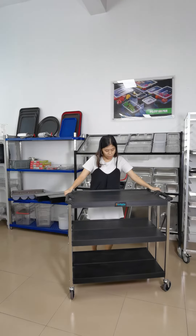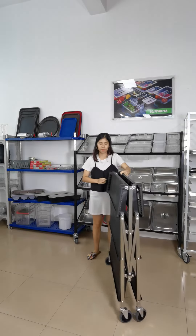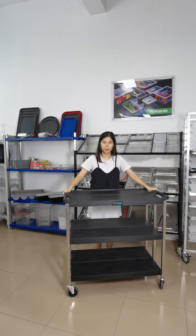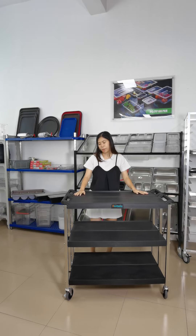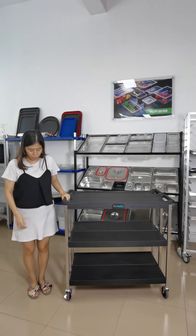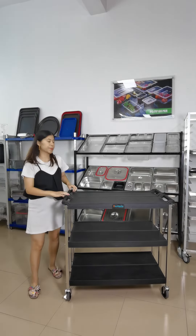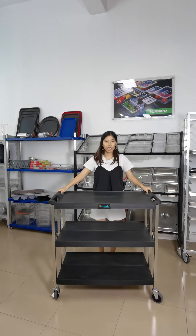The characteristic of this product is the floating design, and you can easily fold it. When you use this product, it's flexible in moving, because we have 4 TPR castors in the bottom with 2 brakes. It's very flexible in moving.